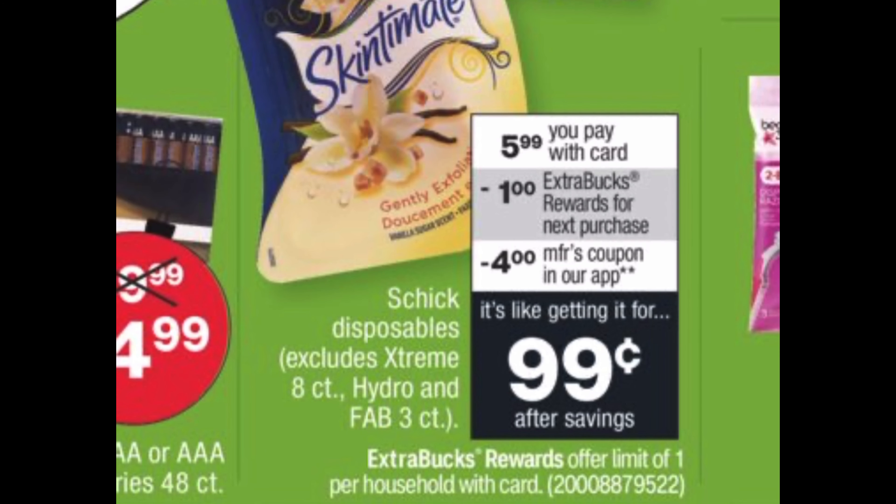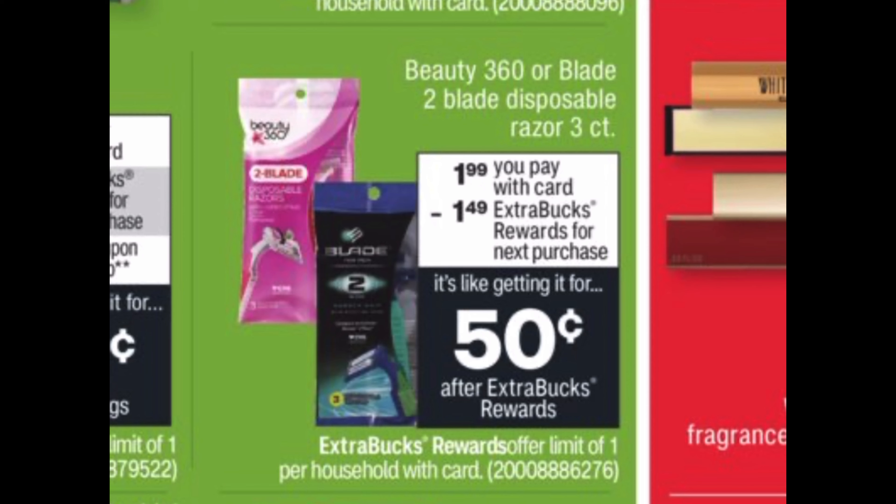Next we have the Skintimate disposable razors on sale for $5.99. When you buy one you get a one dollar Extra Buck in your CVS app. Use a four dollar off manufacturer coupon — you'll pay $1.99 at the register and get back a one dollar Extra Buck, making a pack of razors just 99 cents. Also, the Blade 360 disposable razors three-count are $1.99, and you get back a $1.49 Extra Buck, making the final cost just 50 cents per pack. Great for stockpiling or donations.